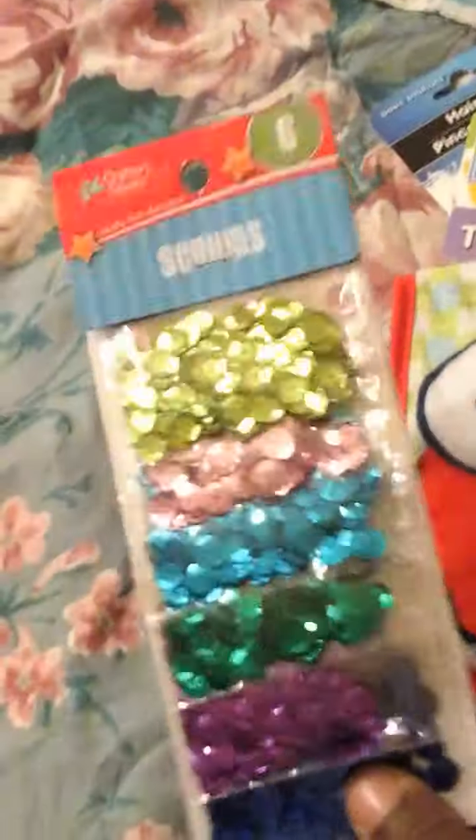They also had some sequins. I don't know what I'm doing with the sequins yet, but you know I'm always making something, so these sequins will come in handy for something.